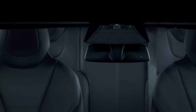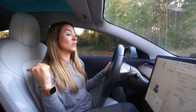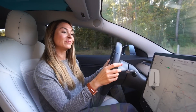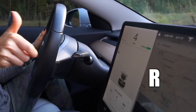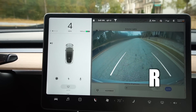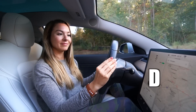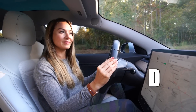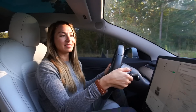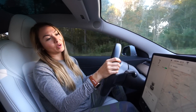Did you know you can move between driving and reversing without ever having to put your foot on the brake? You just have to be going less than five miles an hour. It's like a little game of ping pong — but if you go over five miles an hour, it doesn't work.